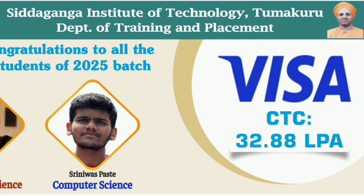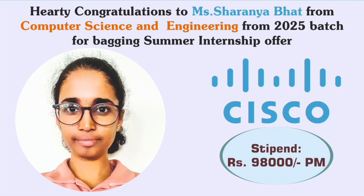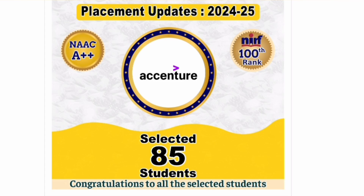For the 2025 batch, Visa has taken two students at a package of 32.88 lakhs from Computer Science, and one Information Science student at 32.5 lakhs. For summer internships, Cisco offered close to one lakh rupees per month, and Visa offered 95,000 rupees per month to two Computer Science students.